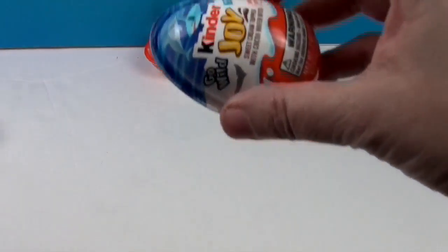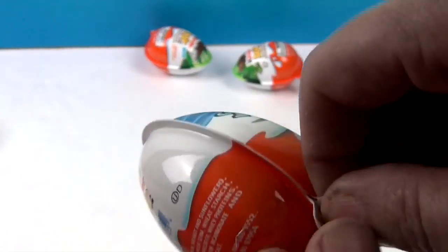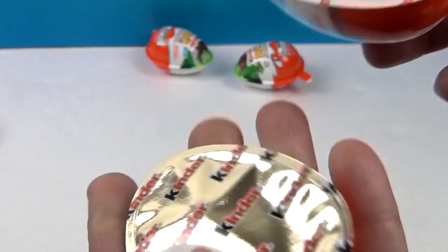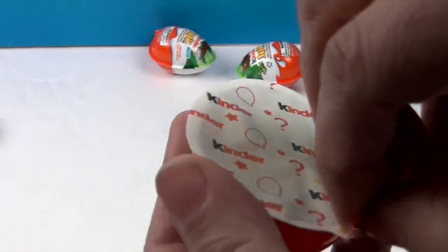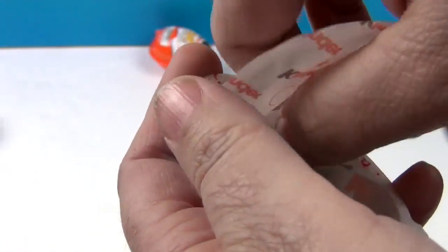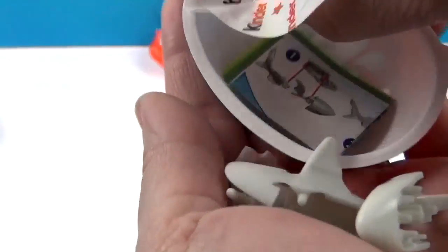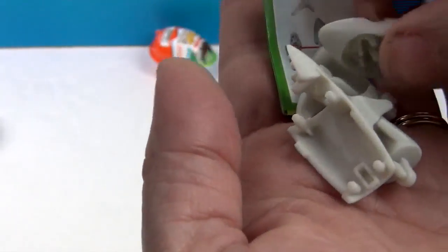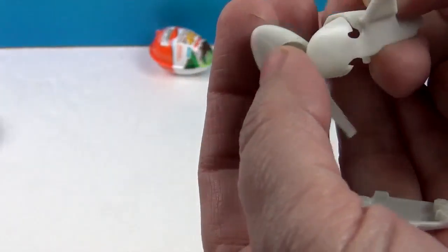I guess I'll go ahead and do this one. We'll go ahead and open this one — see if we get a sea creature or a yummy chocolate mystery toy. He builds the ostrich. Ooh, what's this? Mine's got a lot of pieces. Oh, it's a white shark! This one did work out.